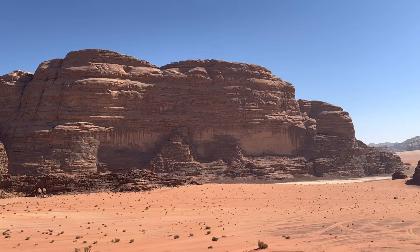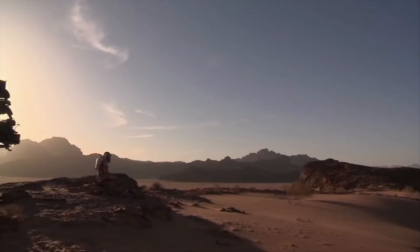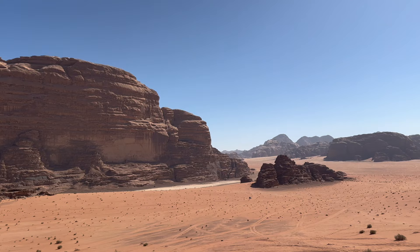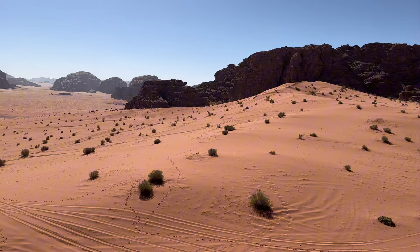Now we're at the location where two movies were filmed — The Martian and Lawrence of Arabia. You can just see the views are incredible from here, and you can see why they filmed it. A lot of The Martian was actually filmed in Hungary though, and they brought some of the sand from here to do a lot of the filming. Matt Damon actually filmed parts of the movie here.